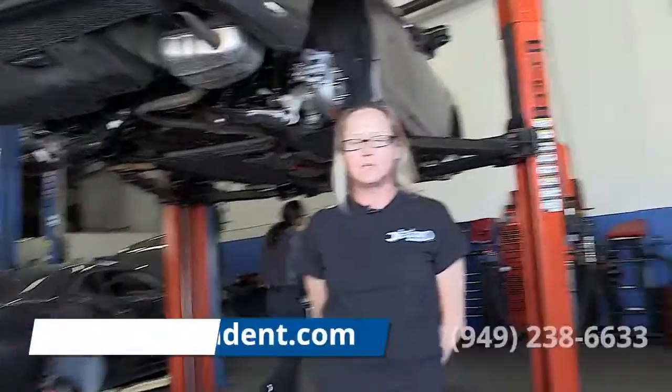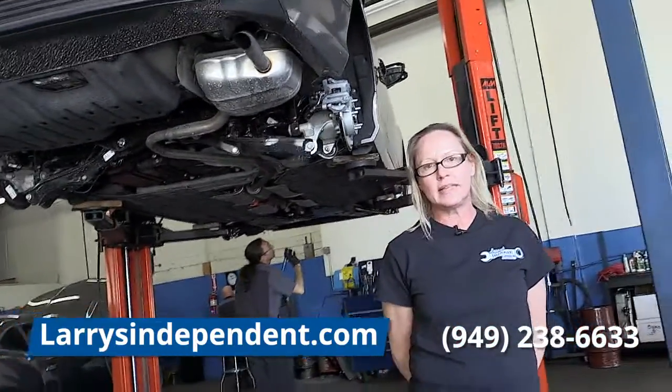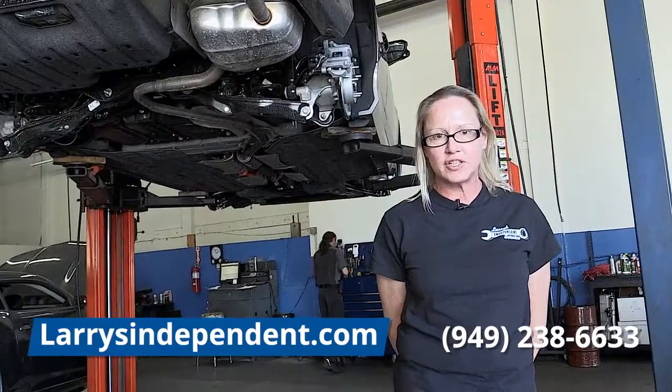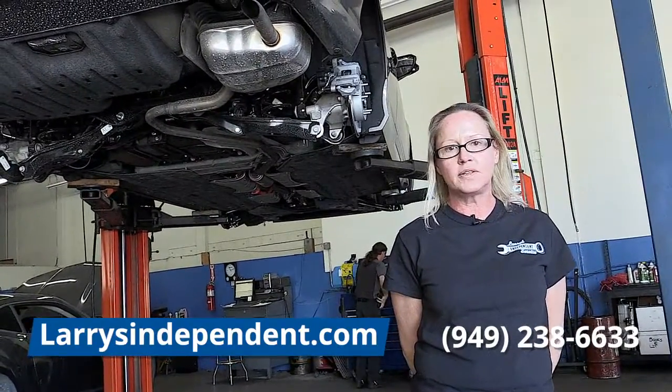Every vehicle that comes through our shop gets this full inspection in a digital format. If the technician finds anything that needs to be addressed, he takes pictures of it, and those pictures are included in your digital inspection. We send those via a text message with a link, or to your email, or both. The reason we do this for our customers is to offer transparency in our repairs. Thank you again for choosing Larry's Independent Service.